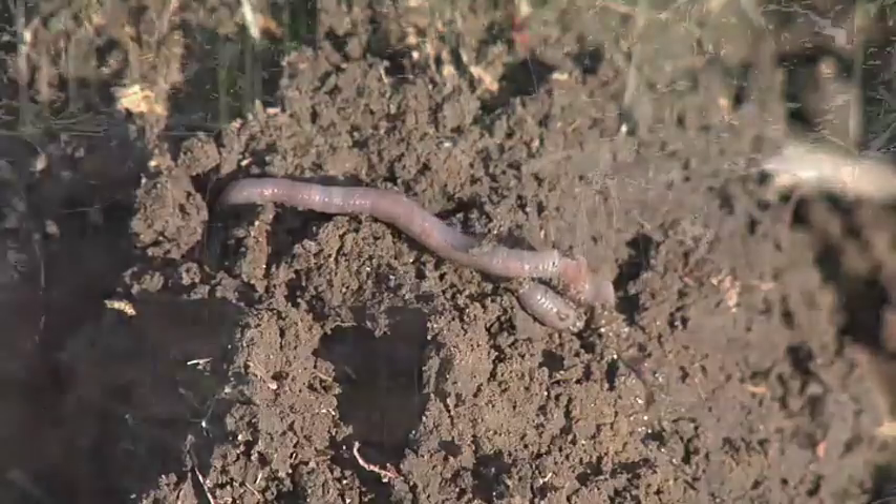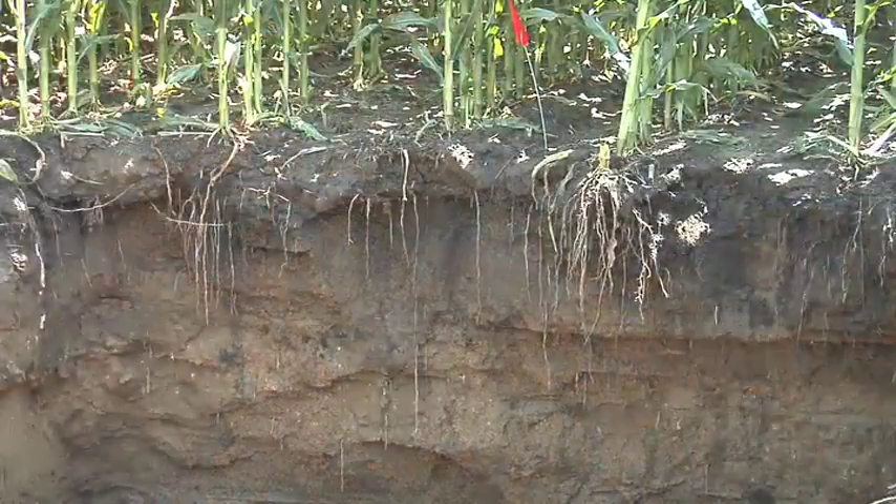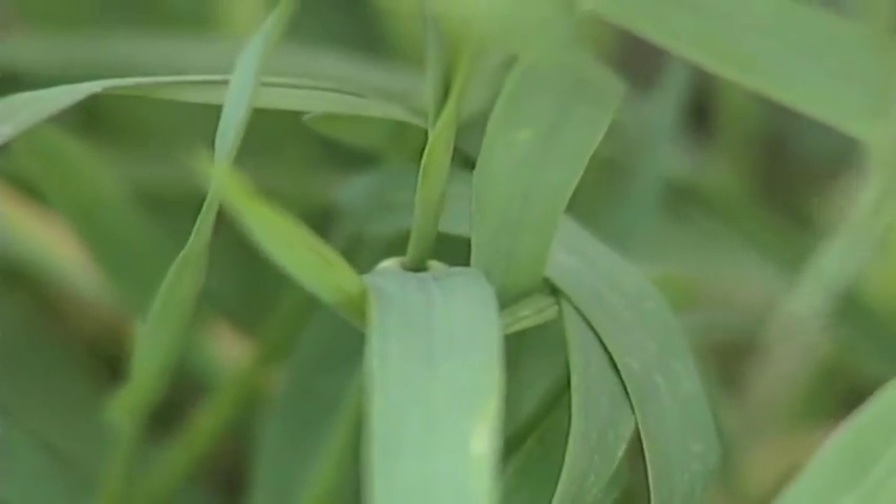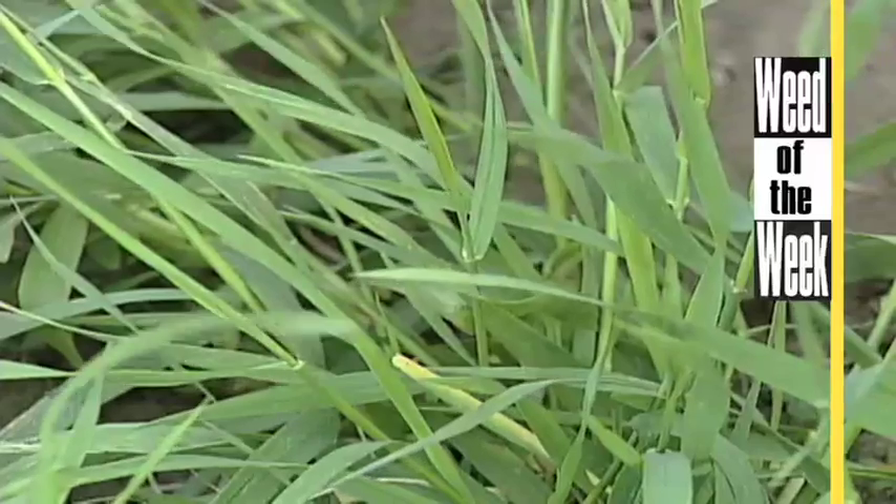It's a rather complicated process, but in summary: earthworms pull the residue below ground, and bacteria typically break it down. Brian wanted to get into a chemistry lesson! There's so much for you on Ag PhD — one thing you'll find very helpful later in the show is how to get rid of a tough weed. We call it the weed of the week and we'll show you later in the show.